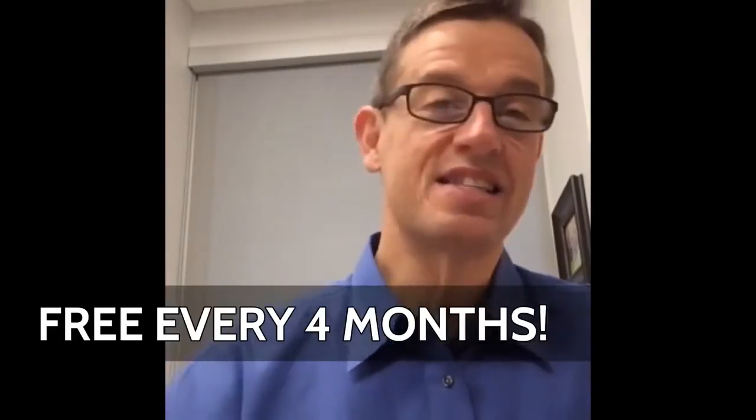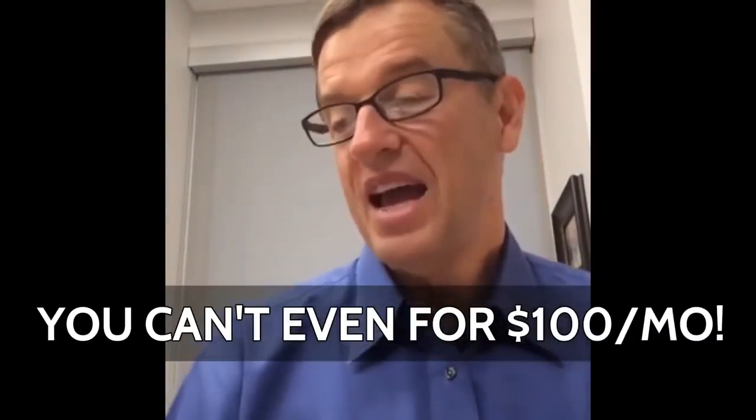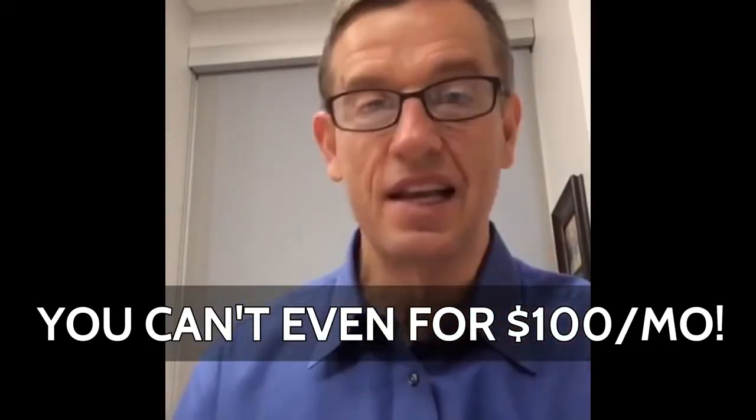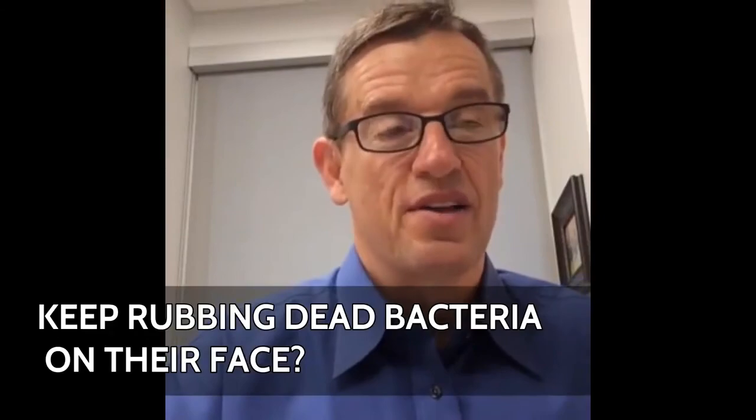In the second year you get 30% ADR points, so it's free every four months after that — it's ridiculous. This costs you about $80 a month. Go out there and get two moisturizers — a day and a night — three treatment serums, a gentle cleanser, and a toner: seven products. Tell me you can do it for $80 a month. You can't even do it for $100 a month. That makes it so ridiculously simple that everybody is going to do it. Why would they keep rubbing dead bacteria on their face? That's why they're going to do it.